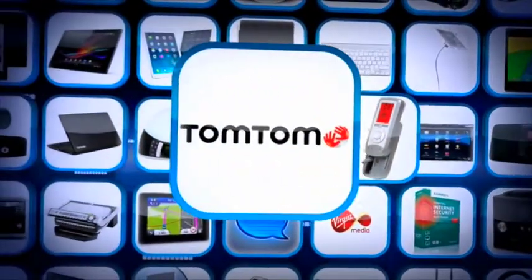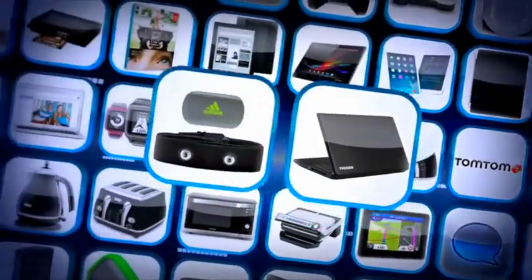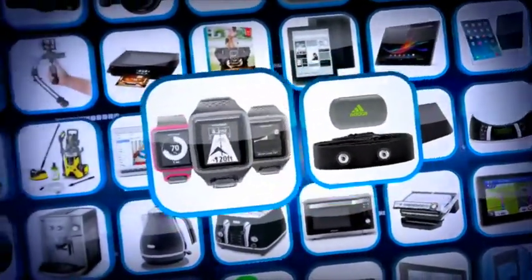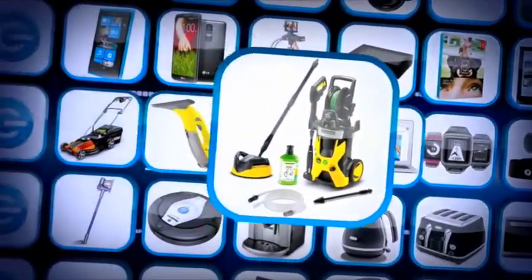A Sony in-car audio system, an AlcoSense Elite breathalyzer, a TomTom Western Europe app, a Pure Twilight alarm, a Toshiba Windows 8 laptop, a MyCoach Bluetooth heart rate monitor, a TomTom runner watch, and a 13 inch MacBook Air.